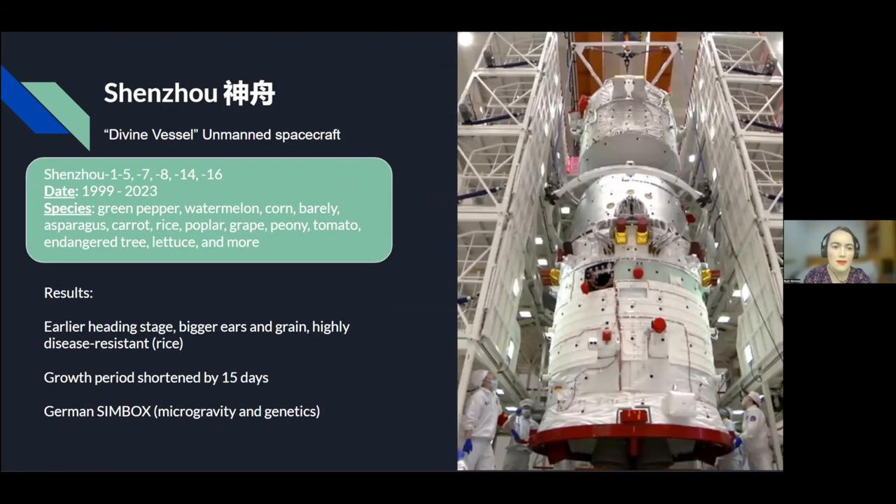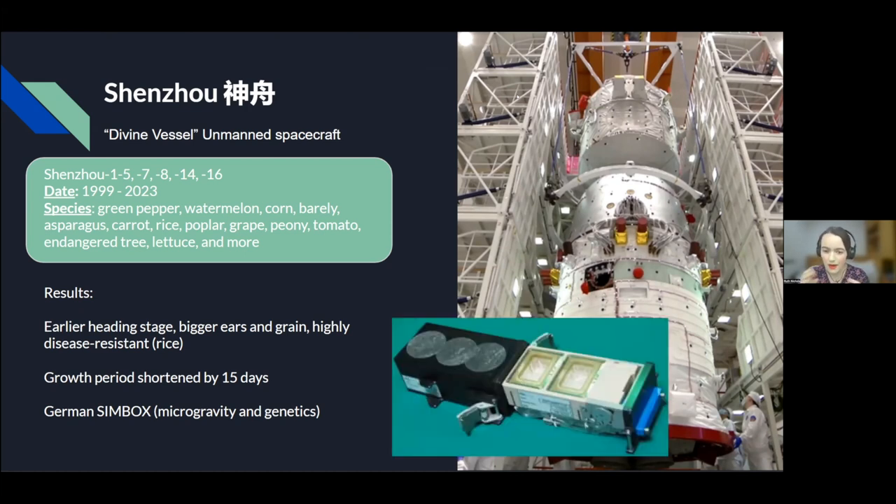The Shenzhou — the divine vessel unmanned spacecraft — includes missions 1, 5, 7, 8, 14, and 16, between 1999 and as recently as 2023. Species grown include green pepper, watermelon, corn, and others. Results included an earlier petting stage, bigger ears and grains, and disease resistance in some rice, as well as a shorter growth period in some species. They also conducted the German Simbox experiment — the first collaboration with a European country — studying how microgravity affects plant genetics. It was found that microgravity both up-regulated and down-regulated many genes, even genes not related to gravity at all.